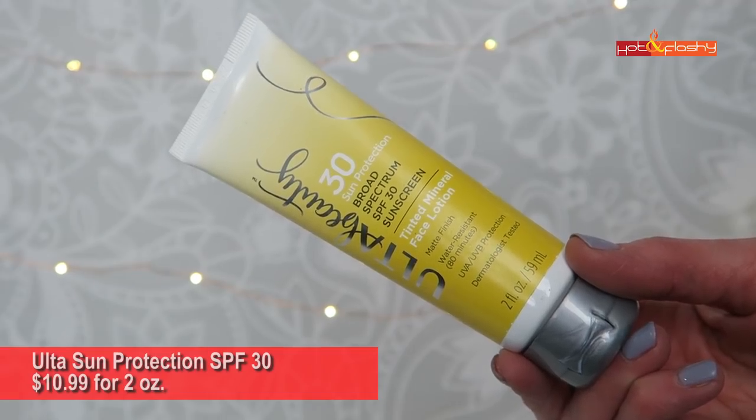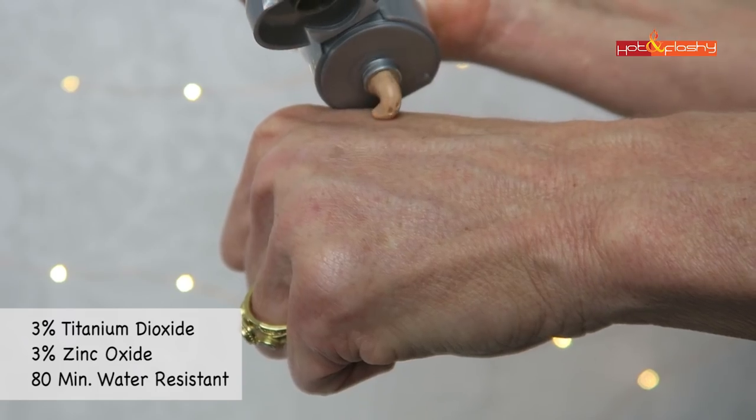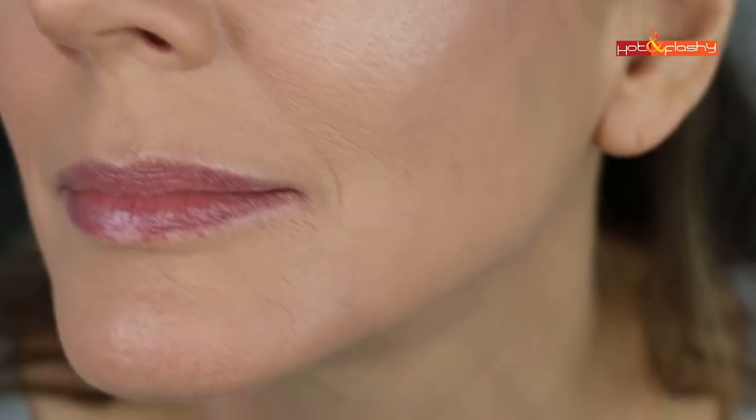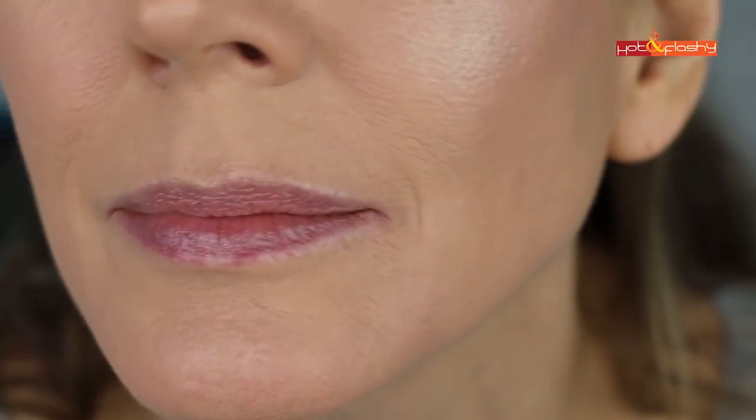Next is Ulta Sun Protection SPF 30 — $10.99 for 2 ounces, 3% titanium dioxide and 3% zinc oxide, water resistant to 80 minutes. It's a fluffy, whipped tinted cream that smells powdery, spreads easily, absorbs quickly, and is not shiny. The tint hides white cast rather than tinting the skin. After 20 minutes of dry down I was in love — so matte, dry, set, and pore-smoothing. But when I applied makeup it cracked, settled, and accentuated every wrinkle and pore.